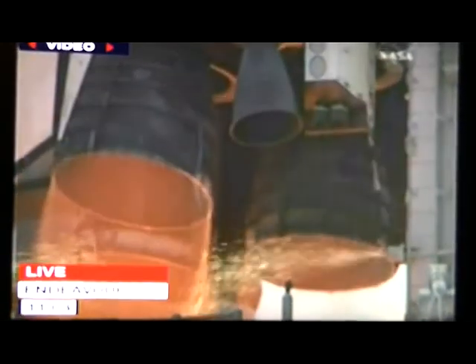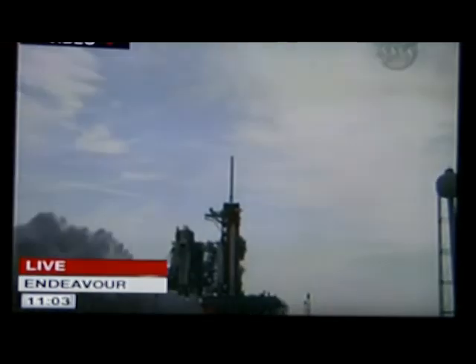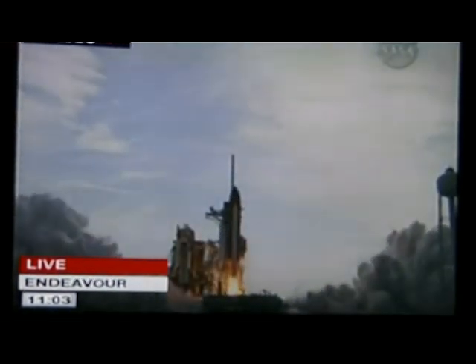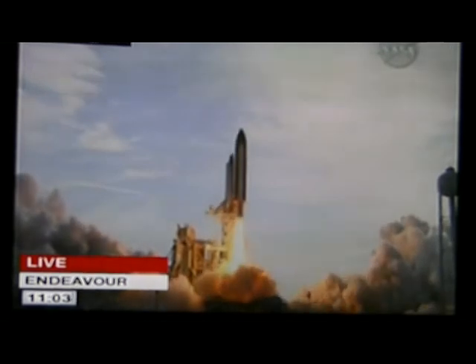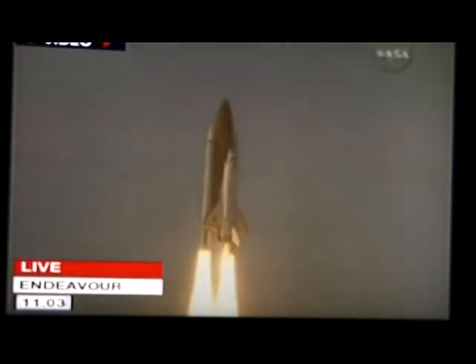We have main engine start. Four, three, two, one. Booster ignition and liftoff of Endeavour, completing Kibo and fulfilling Japan's hope for an out-of-this-world space laboratory.